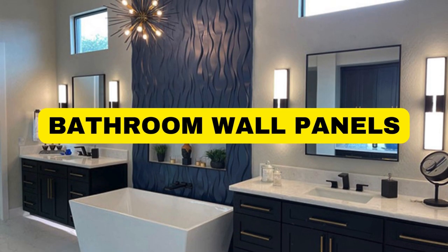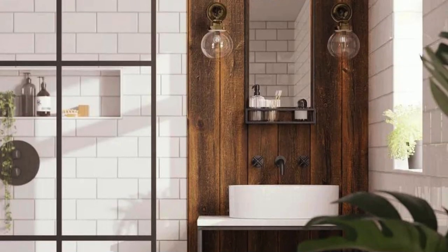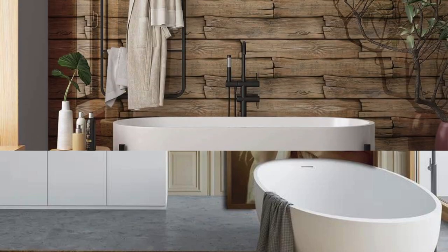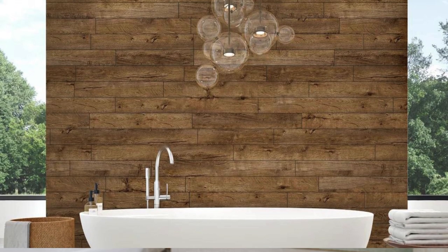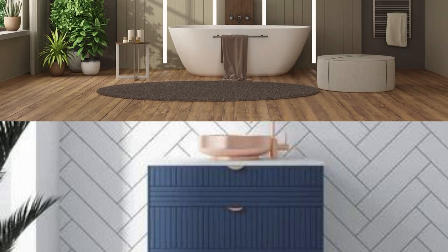Lit Blinds Store bathroom wall panels have emerged as a transformative solution for modern interior design, revolutionizing the traditional concept of bathroom aesthetics. These panels, crafted from a variety of materials such as acrylic, PVC, or laminate, offer a versatile and durable alternative to conventional tiles. Their seamless installation eliminates the need for grout, addressing both aesthetic and maintenance concerns. The sleek and contemporary appearance contributes to a minimalist and sophisticated ambience, making them an ideal choice for those seeking a fresh, updated look for their personal spaces.